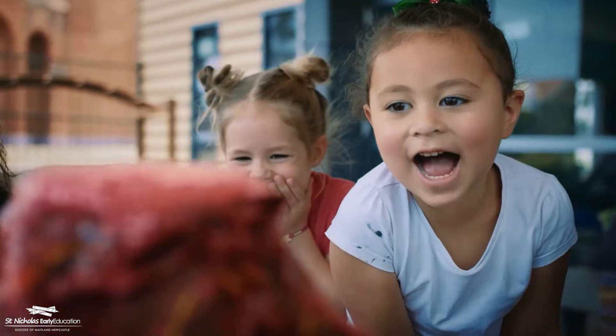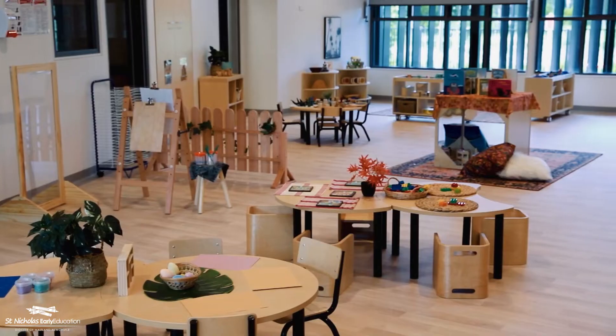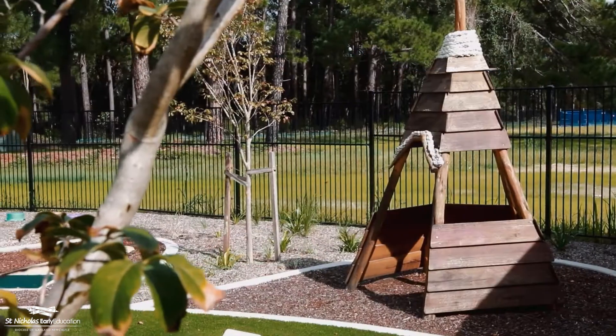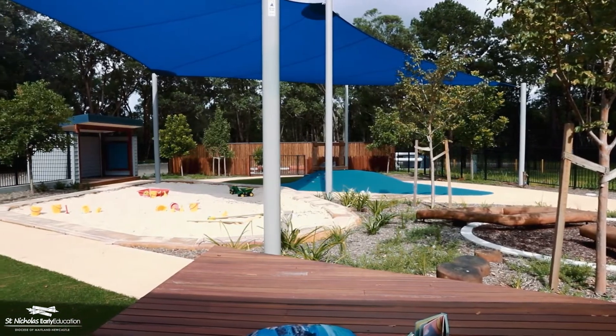What sets St Nick's Medaouye apart from other centres is our environment. We love that it's got beautiful open spaces, there's natural light in all the rooms. It's open, it's airy, there's lots of natural inspired resources, and there's a huge outdoor area for the children to play.